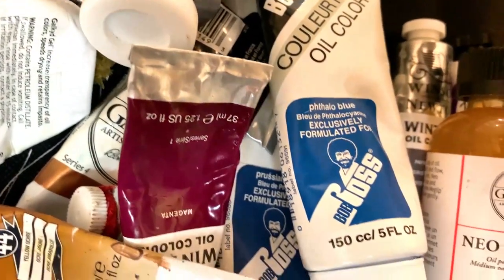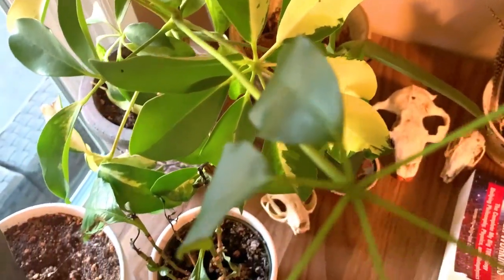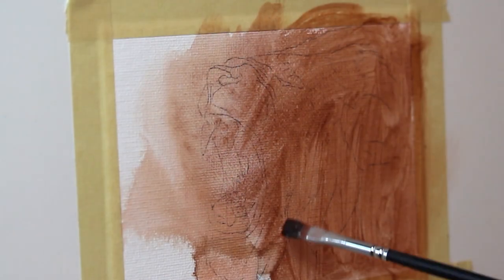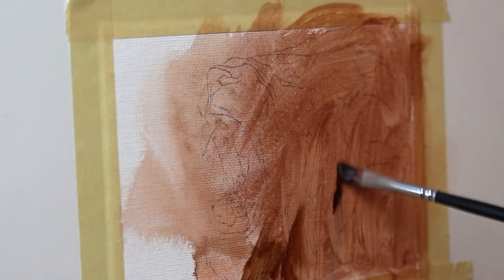Hey artists! Welcome to another video in my 30 paintings in 30 days challenge. This is the 13th one, which means we are seeing another lion. This was a pretty fun painting — it feels different than the rest. It feels like a lot more of a sort of chaotic energy, a little more rebellion, and hey, that's always a fun thing.